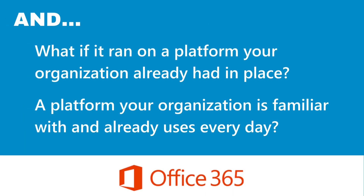And what if it ran on a platform your organization already had in place? A platform your organization is familiar with and already uses every day — Office 365.